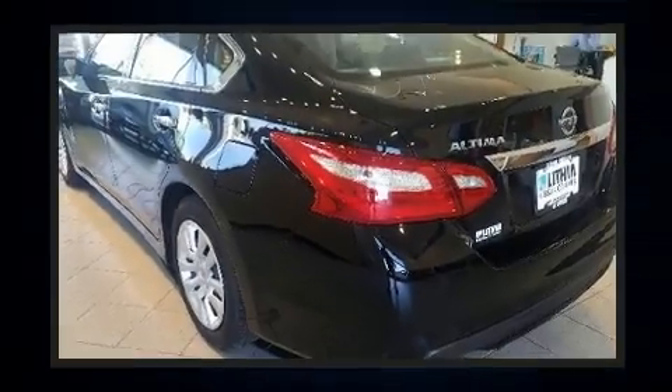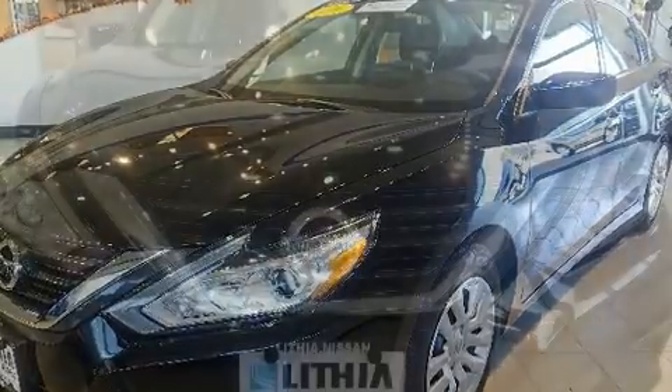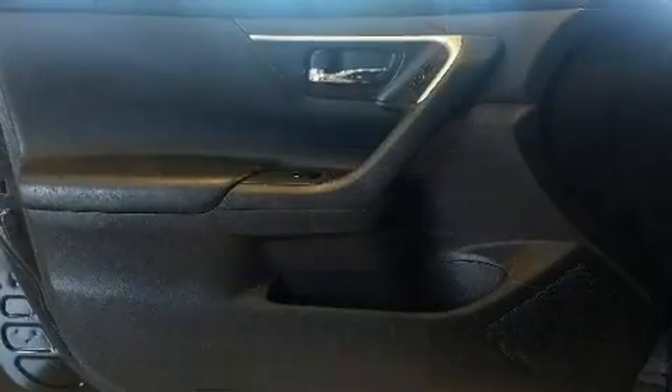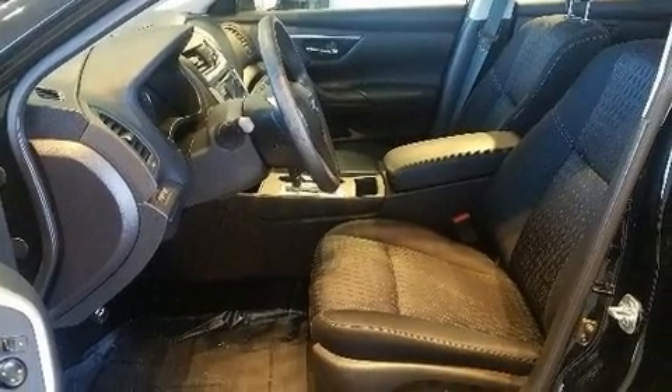All of the premium features expected of a Nissan are offered, including a tachometer, variably intermittent wipers, and remote keyless entry. Audio features include a CD player with MP3 capability and four well-positioned speakers.